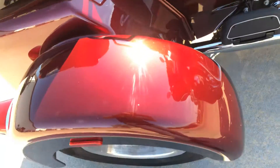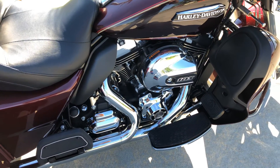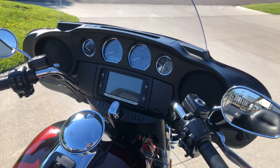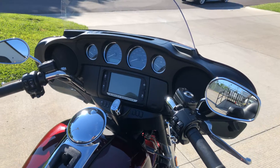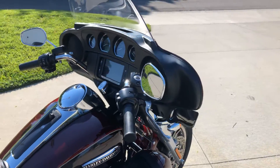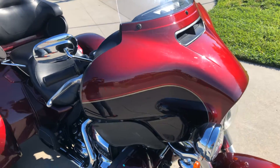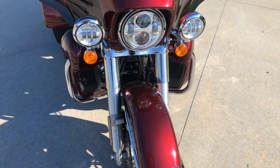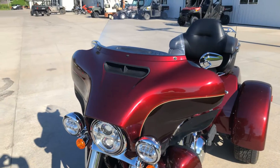Even the front of the fenders, they're not all chipped up like a lot of them get — they look real nice. 103 cubic inch twin cam motor. This has got the bigger radio with navigation, weather band, and bluetooth — it does not have CB radio. Come around the front of it, you can see the fairing is in real good shape, front fender is in real good shape, not all rock-chipped up. It's got the LED headlights on it.